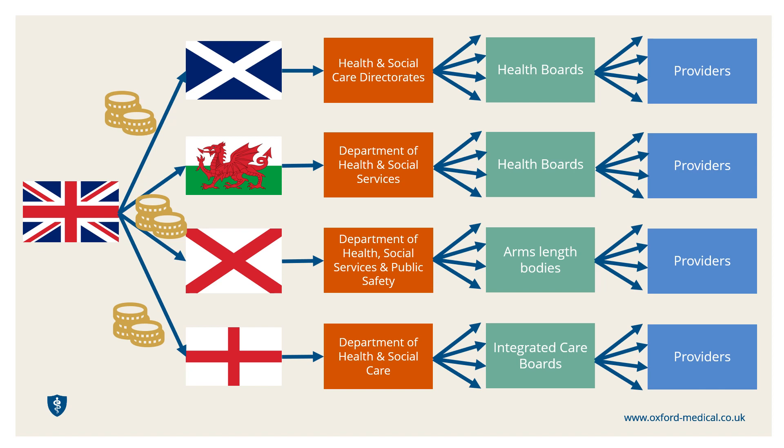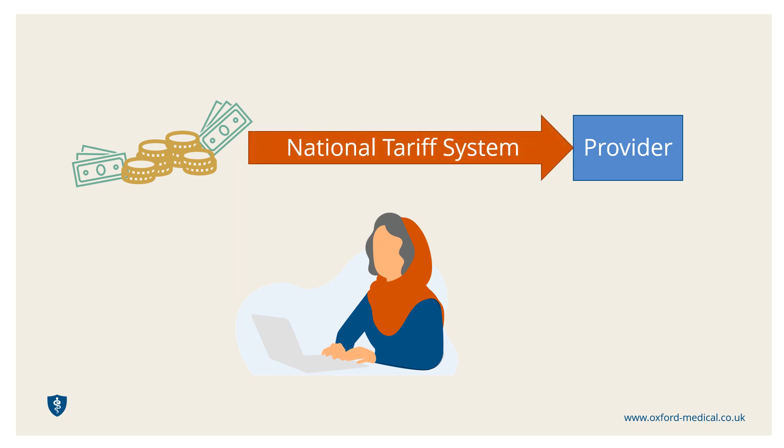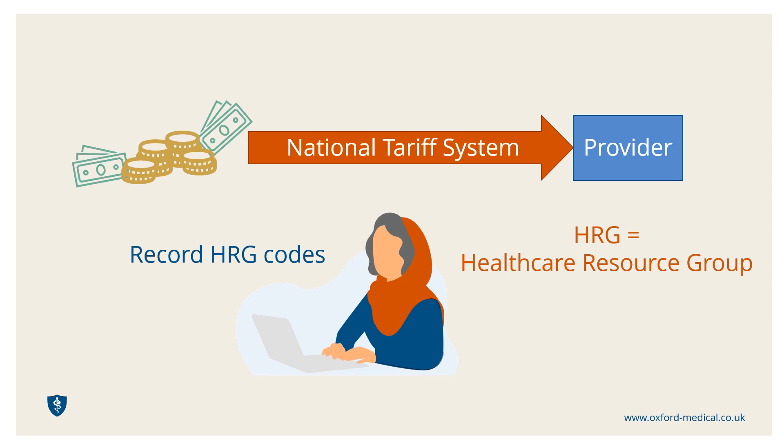The main route for providers to receive money from their local financial controller is via the national tariff system. For this system to work, a doctor must correctly record the details of any procedure conducted by using a framework of HRG codes. HRG stands for Healthcare Resource Group, and each code indicates the level of resource required for any procedure. This includes time commitment from all healthcare professionals involved in the care, use of physical materials or medications, access to facilities, equipment and so on.